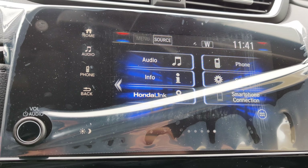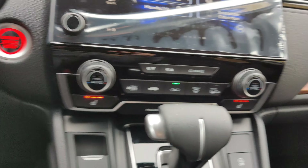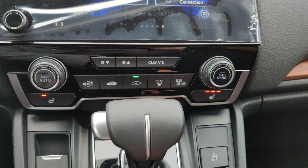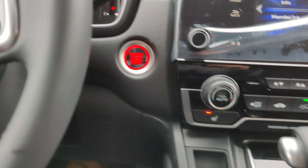It also supports Android Auto and Apple CarPlay, so your phone will essentially be mirrored on the screen. You do have heated seats for both the driver and the passenger, and your climate control settings are right over there.